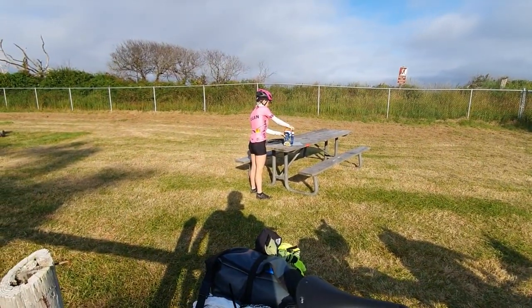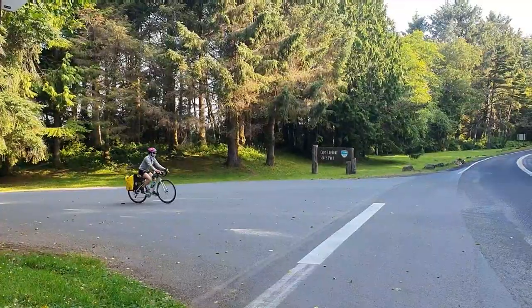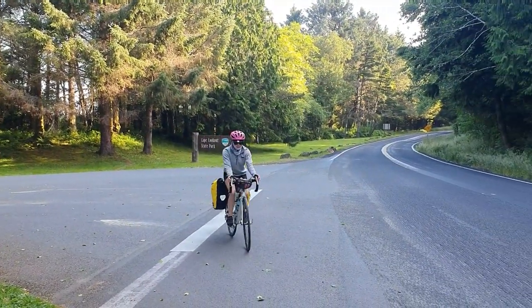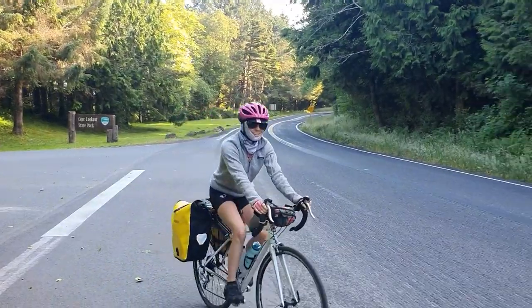We're going to go over to the bathrooms and then get going. We're just leaving Cape Lookout State Park now. Taylor just had to chuck her sweater on — it's a bit nippy this morning in the wind.